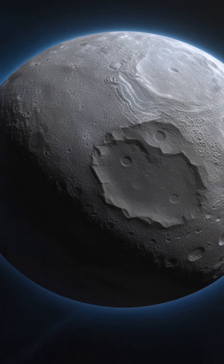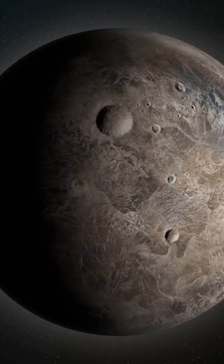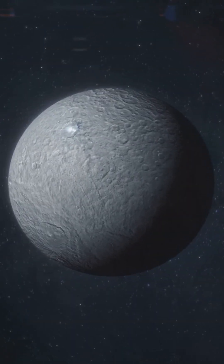I bet you didn't know there's a tiny world with more fresh water than Earth. Meet Ceres, the hidden gem of our solar system. Nestled in the asteroid belt, Ceres is a fascinating world.